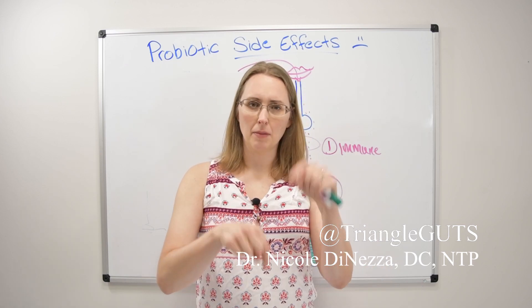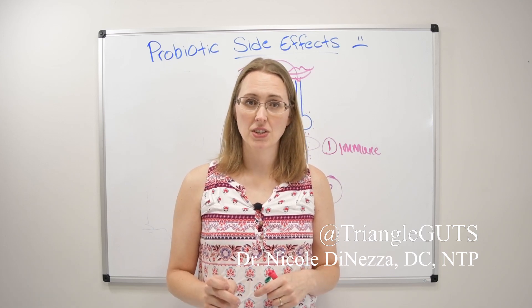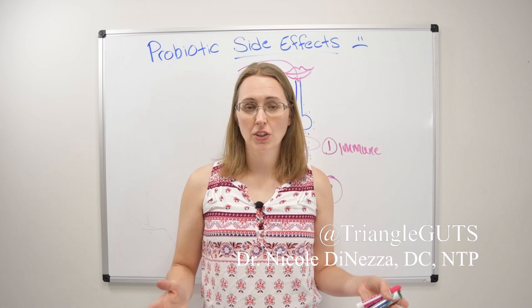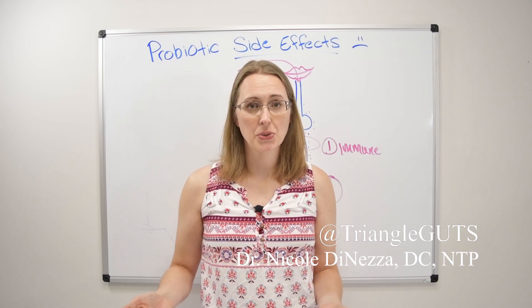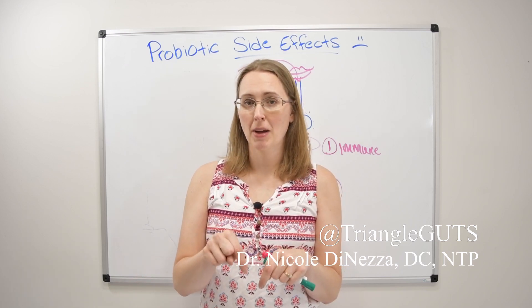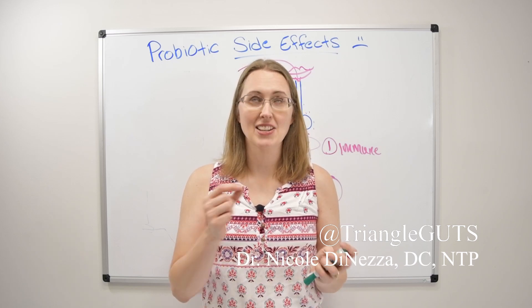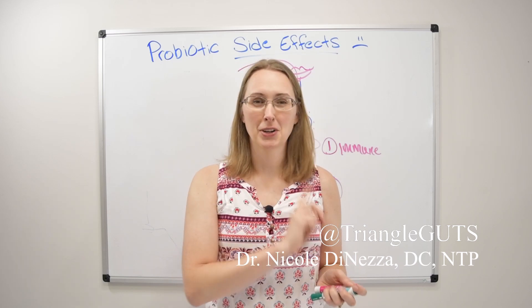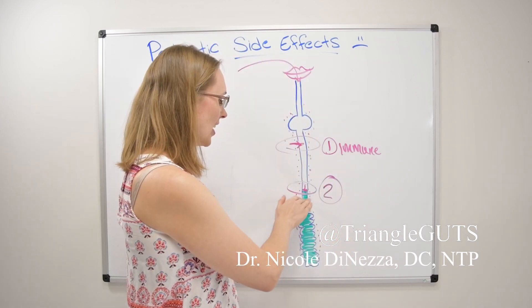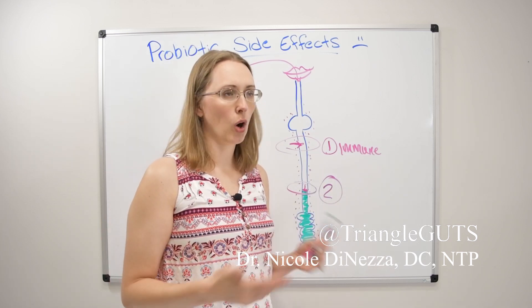I'll link my other videos on that down below. Let me know if you'd like me to do an update video on D-lactic acidosis — I've now gained a lot more experience with that, read a lot more about it, and have actually worked with patients with D-lactic acidosis. Just comment below and let me know if you want that updated video. But the idea of piling bacteria on top of bacteria and making SIBO worse for that reason, I don't think is the case more often than not.